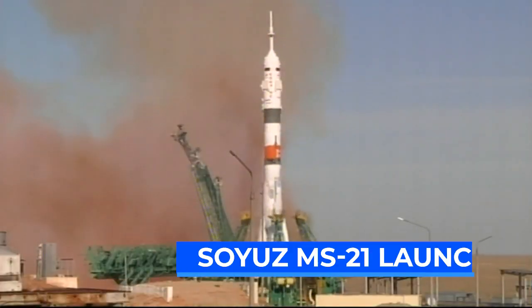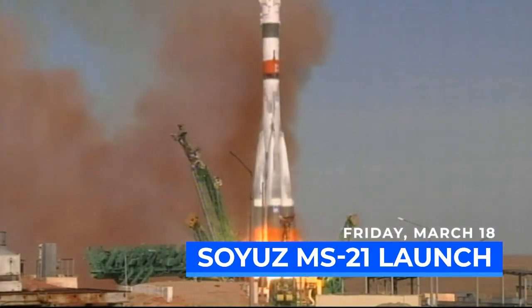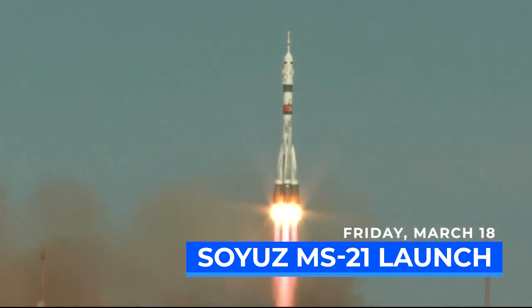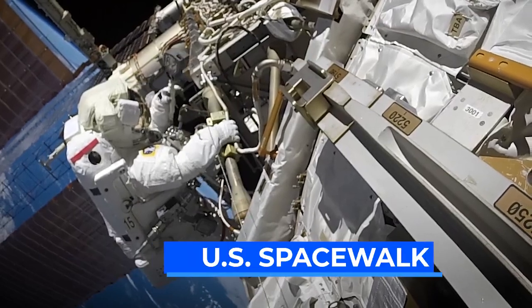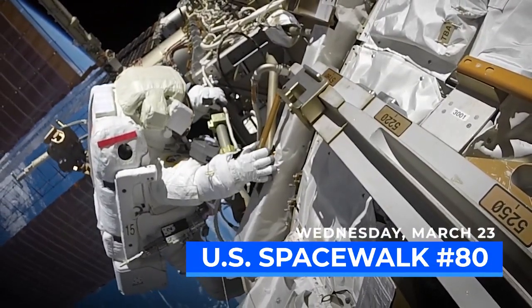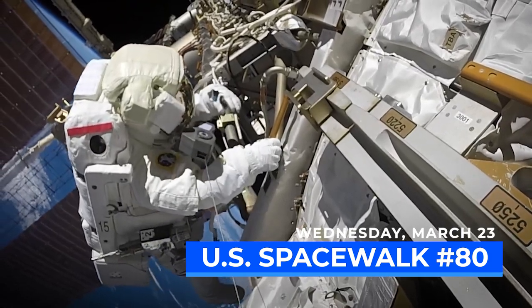A few days later, on March 18th, the Soyuz MS-21 crew launches from the Baikonur Cosmodrome and arrives to the space station just two orbits later. Then the crew is outside the space station again on March 23rd for another U.S. spacewalk, where they will replace the radiator beam valve module hoses.